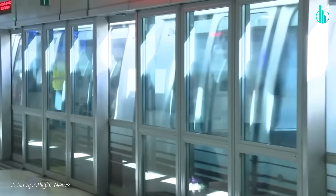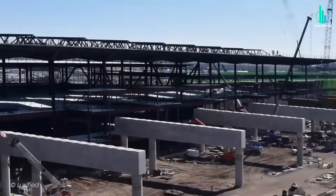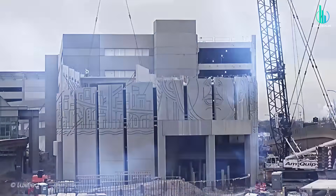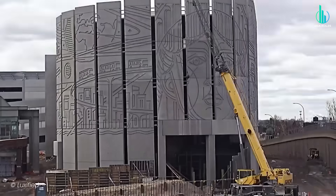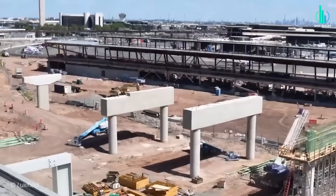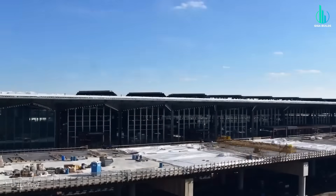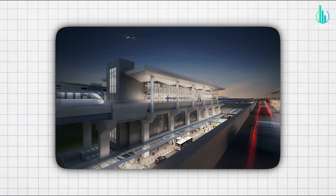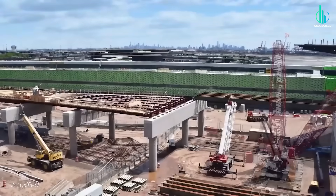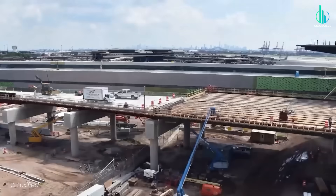Technically, it's classic elevated guideway work with a modern twist — precast concrete segments stacked onto reinforced concrete piers designed for wind loads and seismic conditions in coastal New Jersey. Foundations vary: steel piles where needed, drilled shafts elsewhere. The segments can be assembled span-by-span or with balanced cantilever methods depending on the site, minimizing interference with roads and airside ops. Stations are glass and steel, modular, with platform screen doors, full ADA compliance, big displays, and HVAC built for summer humidity and winter ice.